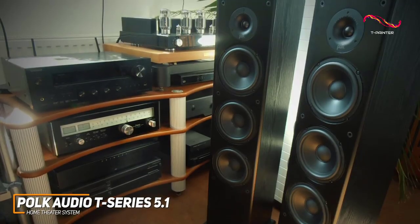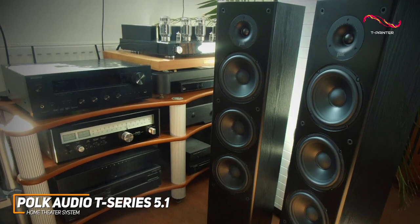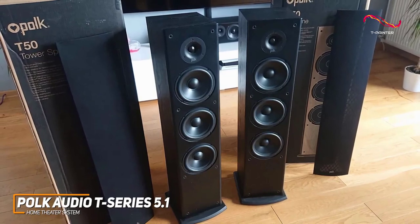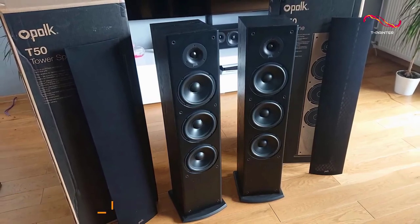The Polk Audio T-Series home theater system is an excellent choice for almost any situation, and it features a sturdy build that helps reduce resonance, ample surround sound support, and consistently clear sound quality to deliver a satisfying listening experience. This is a great choice if you want a home theater system that works well with everything from movies to music.